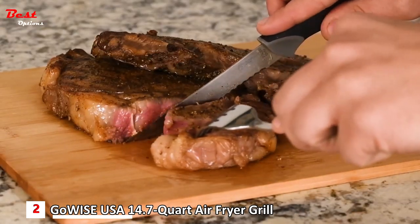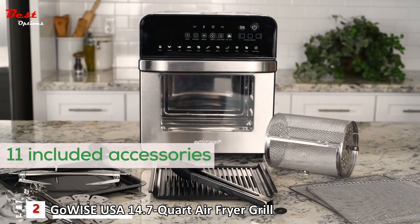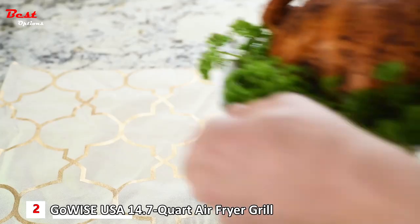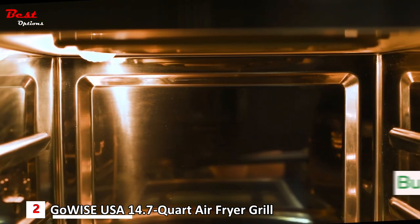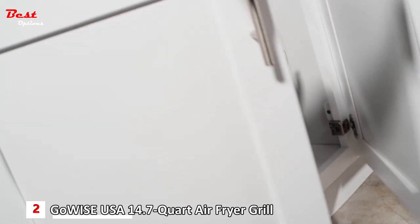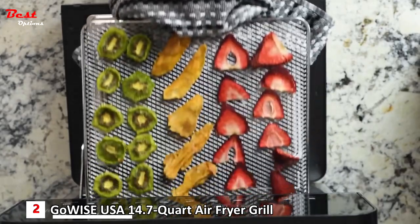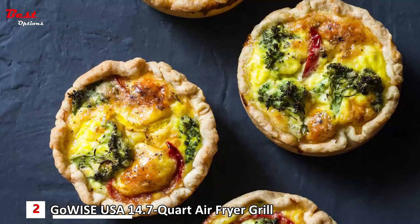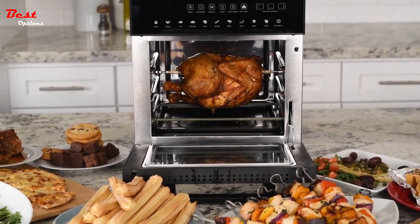Imagine the perfect steak without ever setting foot outside, or some roasted veggies as a side dish. Use additional accessories to take your cooking to the next level. Its built-in rotisserie function allows you to cook kebabs, roasts, or even a whole chicken. The GoWise USA Ultimate was engineered with your convenience in mind, with an interior large enough to cook for a family of four or more, but compact enough to sit on your countertop or tuck away into a cabinet. It comes with two recipe books — one for mastering the dehydrate function with dried fruits, jerky, veggies, and herb blends, and the other for just about anything you can think of.